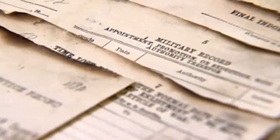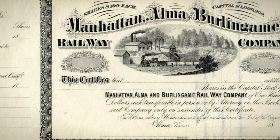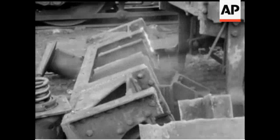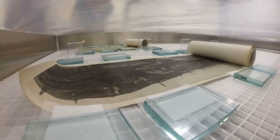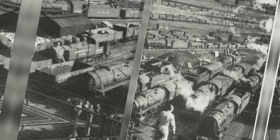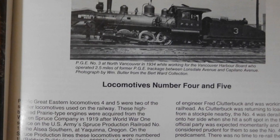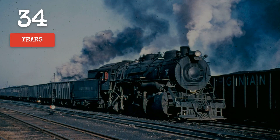No press release about the conversion. No public explanation of what went wrong. The machines that were supposed to revolutionize freight hauling simply ceased to exist. And here is the part that should make you sit up straight: in that exact same year, 1918, a completely different railroad on the other side of the country ordered 10 locomotives with the identical wheel arrangement from a professional builder. Those machines ran for 34 years without major modifications.